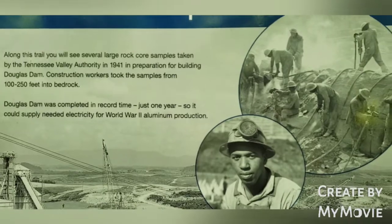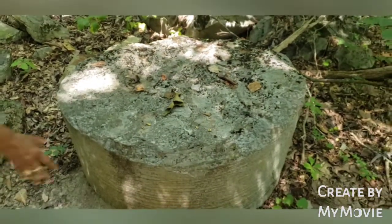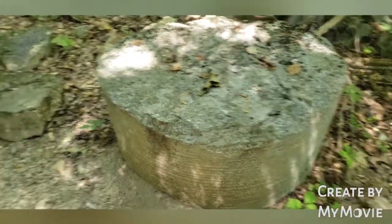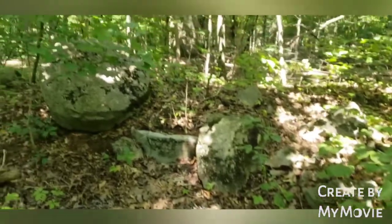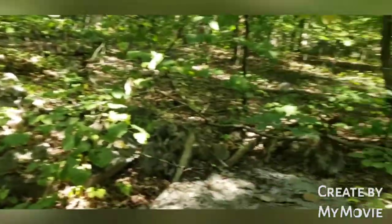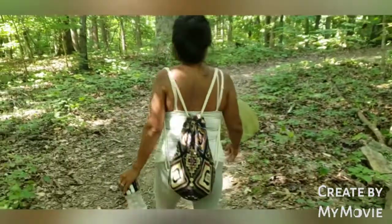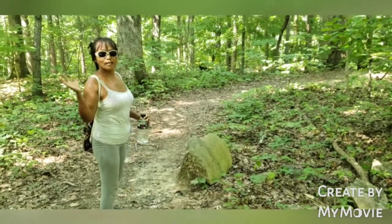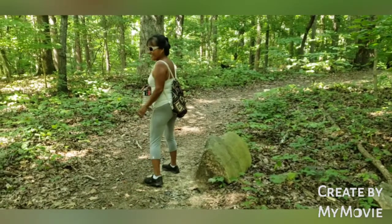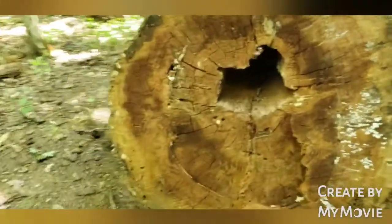Can you believe that, guys? Right here — this is the core sample they're talking about. Big old cement, and there's the rest. See, this is good history right here — 1941, World War II. Can you imagine, so many people worked here way back then? And I'll be able to explore this and share it with you guys. This big tree — maybe there's a snake there.